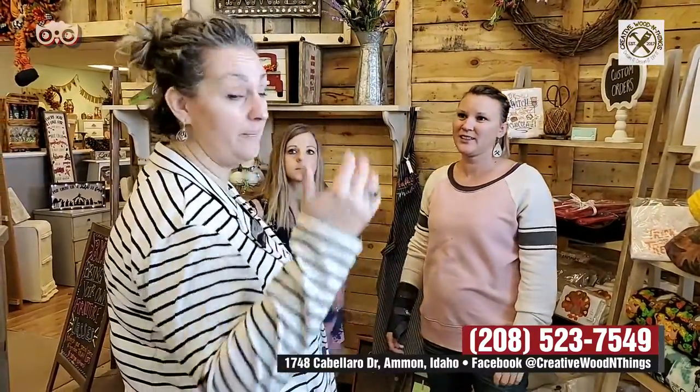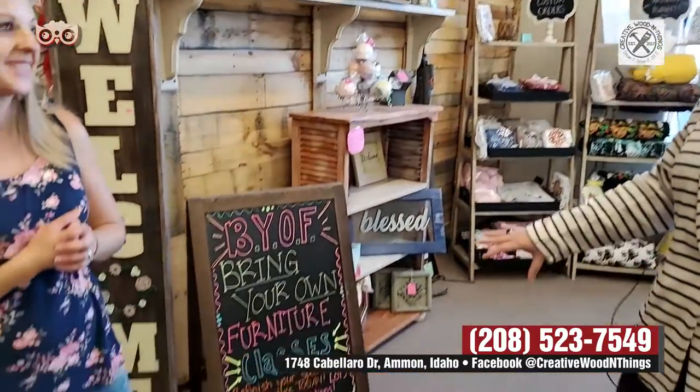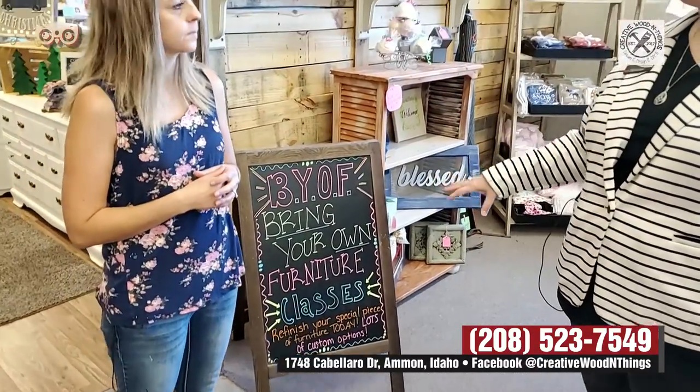I like lots of blankets — that's why we keep our rooms cold, so we can have lots of blankets piled on top of us. There's something about that. Bring your own furniture classes! Yes. So someone can bring in their own piece — they find a piece at a yard sale or DI or whatever — and we will help them change it into whatever they want. Like painting or staining or sanding or all the stuff. Like farmhouse, that's really in right now. We even have waxes and glazes and everything you need to redo it.